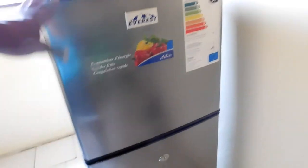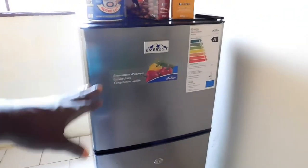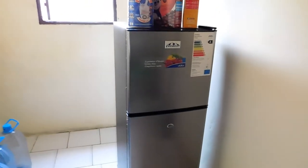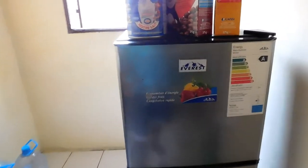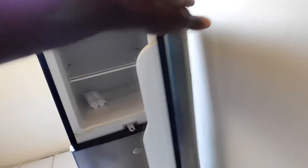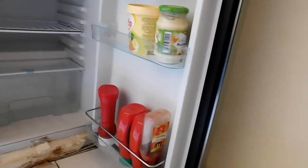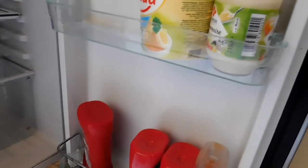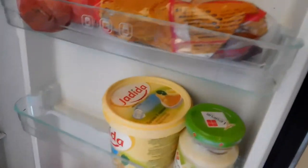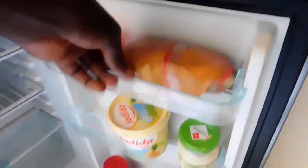This is the fridge — just a little small fridge we're managing. It's not on currently because it developed some fault, so I have to wash it and let it dry. Inside it's mostly empty — just some ketchup, mayonnaise, some butter, and what we call pasta. That's all that is in there, not much.